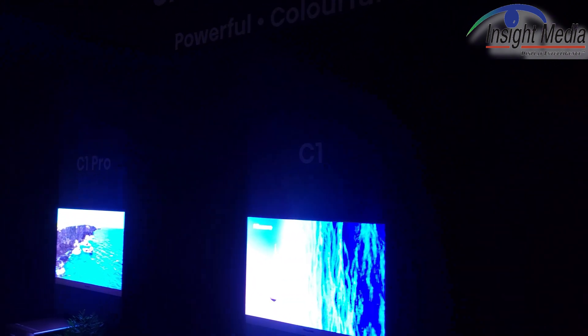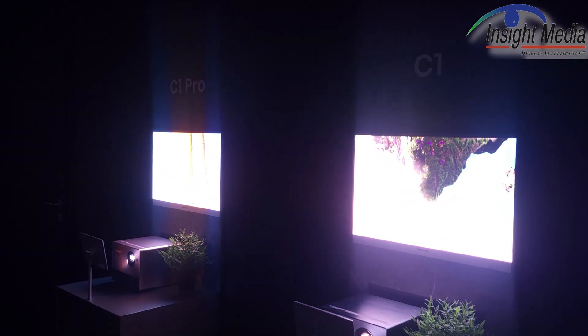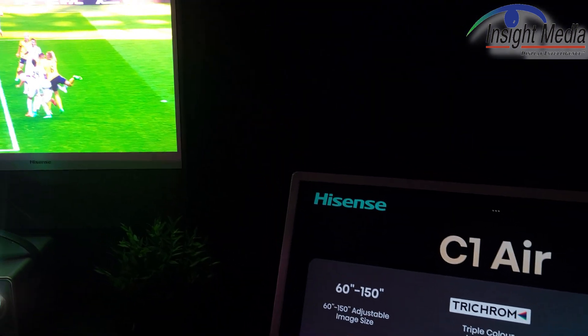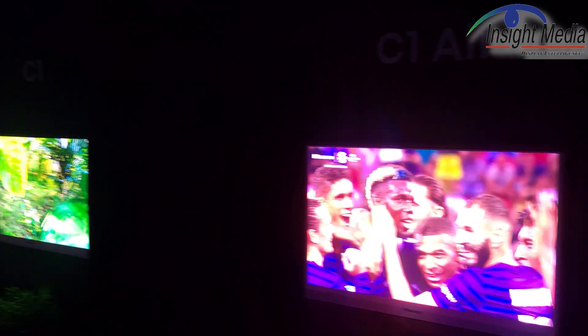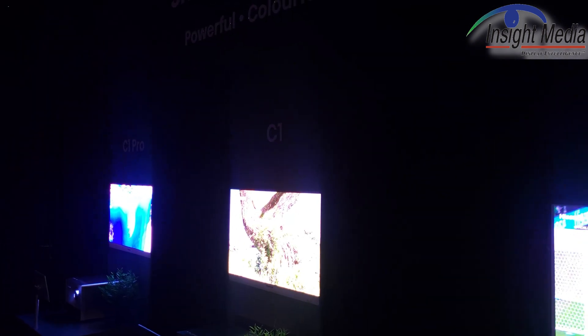Hisense also has this product called the C1, a little compact projector, about a foot on each side — a cube. It's a nice little projector. It is a triple laser projector as well. The C1 is available now. That's a native 1080p projector with 4X wobulation that gets to 4K.